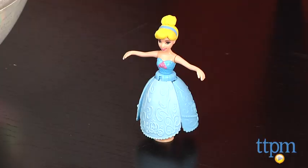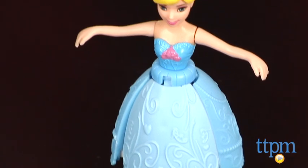Hi, I'm Tammy with TimeToPlayMag.com. Kids now have a new way to play with their favorite Disney princess in the bath or the pool. The Disney Princess Little Kingdom Petal Float Princesses from Mattel are 3.5-inch dolls that float on water.